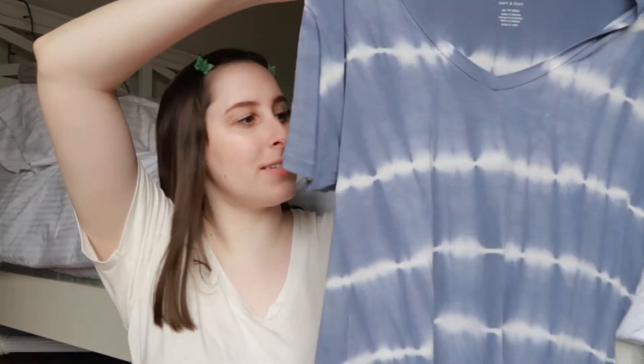I also got this blue with like a tie-dye stripe pattern, which I thought was really cute.